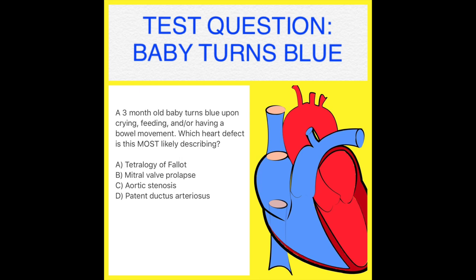A 3-month-old baby turns blue while crying, feeding, and/or having a bowel movement. Which heart defect is this most likely describing? A) Tetralogy of Fallot, B) Mitral valve prolapse, C) Aortic stenosis, or D) Patent ductus arteriosus.